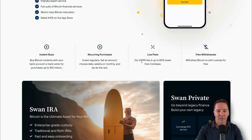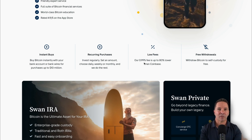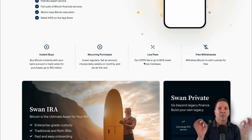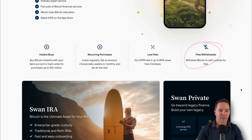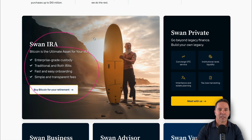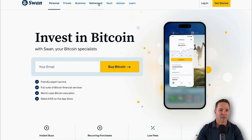The fees for Swan Bitcoin are basically 1%, which is a pretty reasonable fee. They don't have any fees to hold Bitcoin, any fees to withdraw your Bitcoin, or any other fees associated with your account at all. So when you buy Bitcoin, you pay a 1% fee to Swan — otherwise, no fees, and withdrawals are free. They also have an IRA available if you want to save Bitcoin in a tax-advantaged way — both traditional and Roth IRAs. There's also a private area for high net worth individuals, a business treasury area, and custody services for large customers.